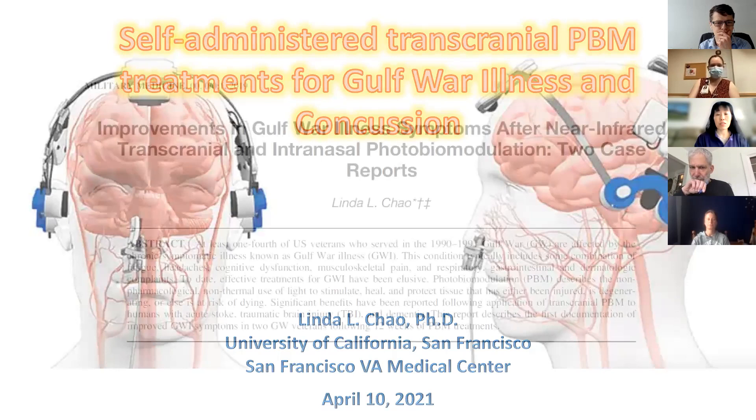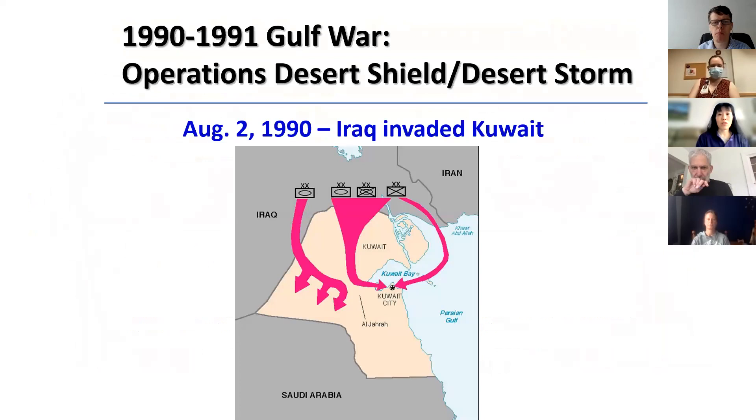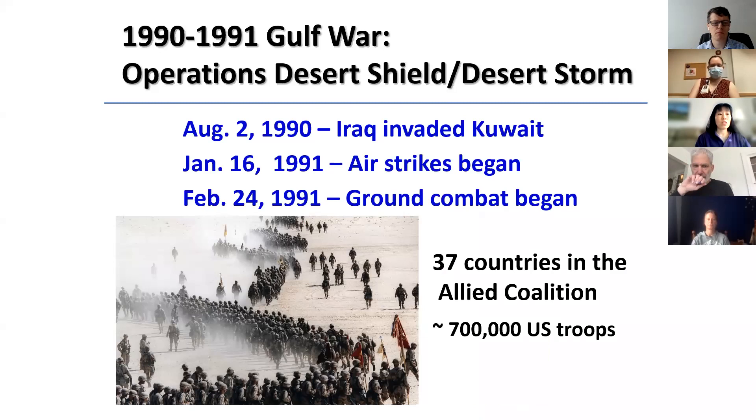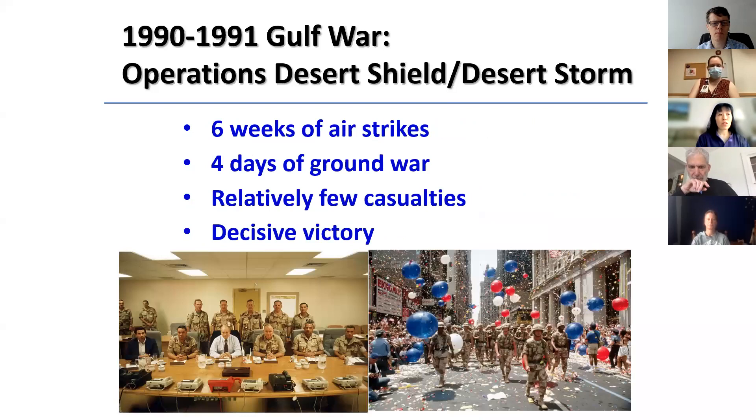I'll start with Gulf War illness. Because most people aren't that familiar with it, I'll give a little background. The Gulf War happened over 30 years ago when Iraq invaded Kuwait in 1990. This invasion triggered events that led to the Persian Gulf War, which started with a massive U.S.-led air offensive in early 1991. After six weeks of airstrikes, the ground troops went in. There were 37 countries in the Allied coalition and about 700,000 U.S. troops. After four days of ground combat, the Iraqis fled Kuwait and a ceasefire was declared. Because the Gulf War lasted less than two months and there were relatively few casualties, the war was initially thought of as a decisive victory.